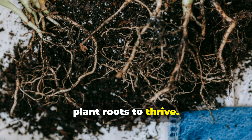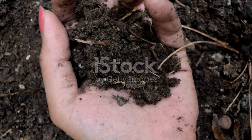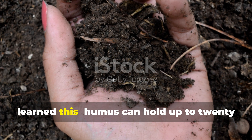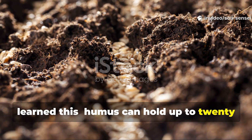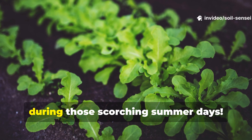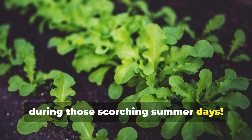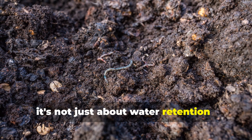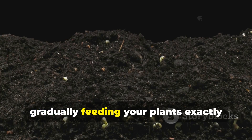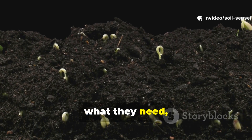Here's what blew my mind when I first learned this: humus can hold up to 20 times its weight in water. Imagine what that means for your plants during those scorching summer days. But it's not just about water retention — humus acts like a slow-release fertilizer, gradually feeding your plants exactly what they need when they need it.